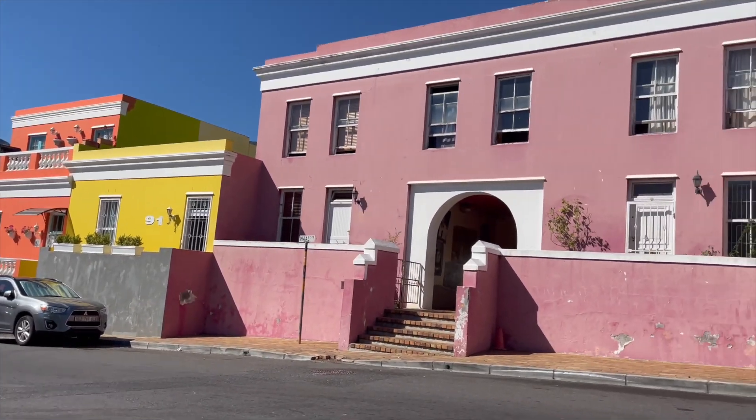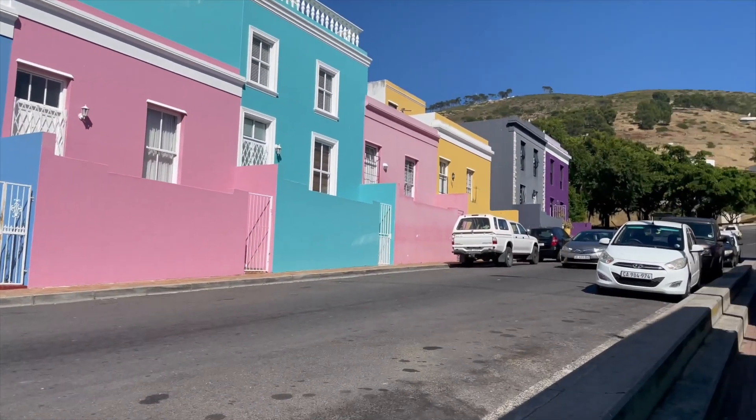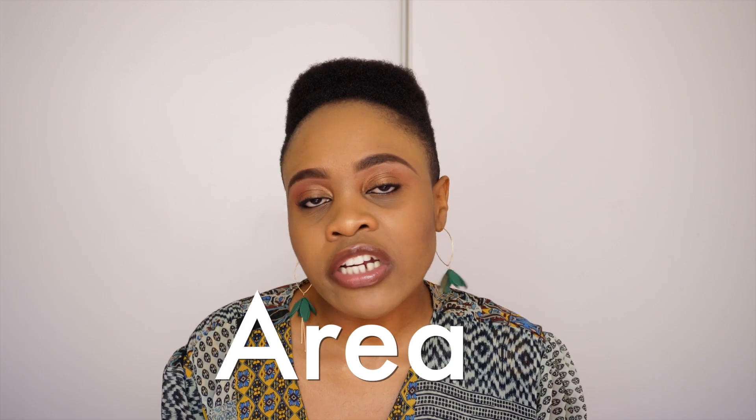The second place we went to was Bo-Kaap. I've always wanted to go see those colorful houses that you see everywhere on the internet. When I got there, I wouldn't say I expected much — I just knew it was a neighborhood, not an art museum or anything crazy like that. When we got there it was exactly what I expected. If you're looking at it from the internet you might have high expectations, but just know it is a residential area — people's houses, people live there. We literally saw a family coming down the stairs while I was setting up my camera.